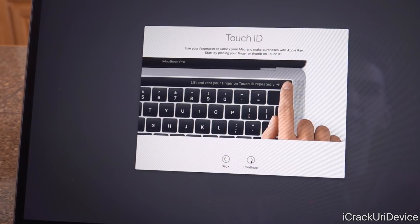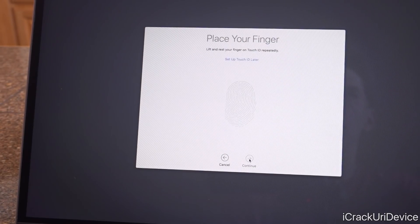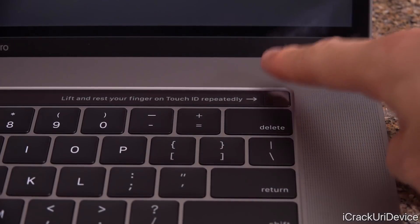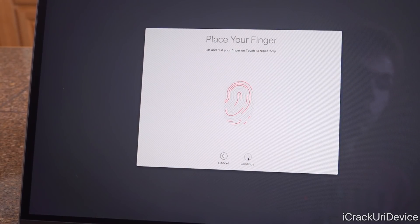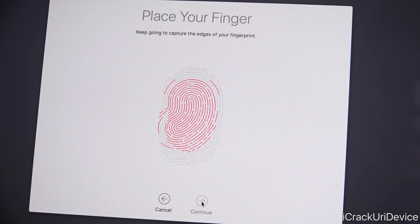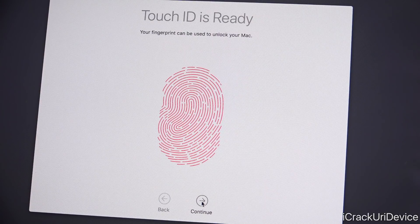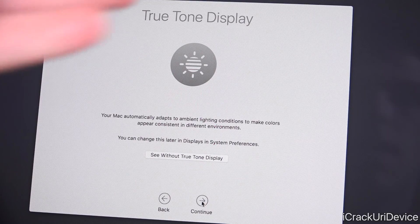Now it's asking us to set up Touch ID. We click continue and place our finger on the power button repeatedly — just like on an iPhone 8 or older — to capture the fingerprint. It then captures the edges, and after that we can use Touch ID to unlock the MacBook, though you'll still need to input your passcode after a reboot.